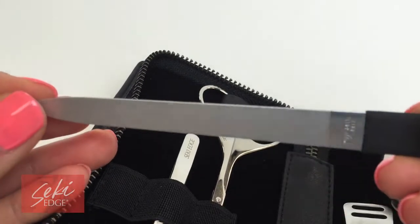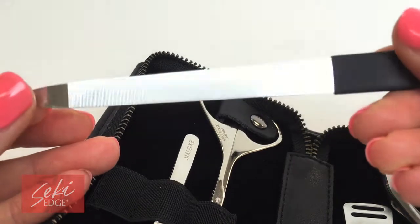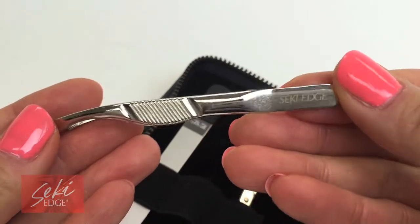This kit includes a stainless steel nail file with multi-directional etching for filing in any direction across the nails, and a Seki Edge Extra Grip Slant Tweezer, SS504, for tweezing those unwanted stray hairs.